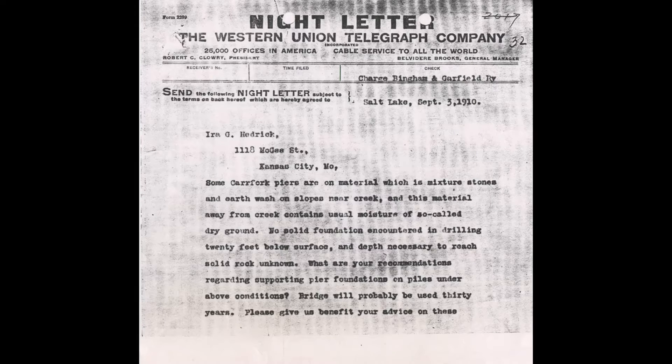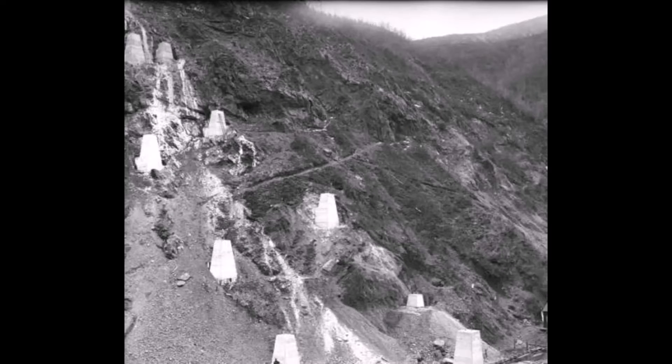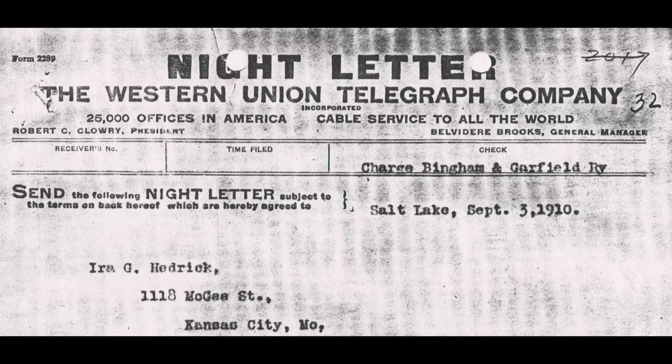The first letter, dated September 3, 1910, was a Western Union telegram — a night letter, suggesting some urgency. It talks about not finding solid foundation even after drilling 20 feet down, and asks for recommendations. The letter was addressed to Ira G. Hendrick, engineer. It also states that the bridge would probably be used for 30 years — keep that in mind.